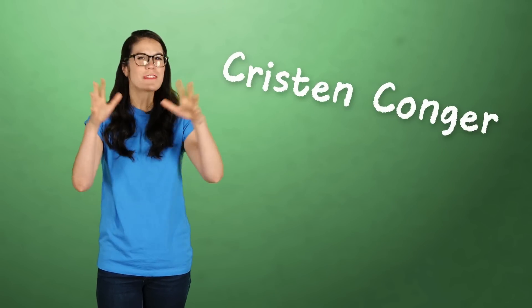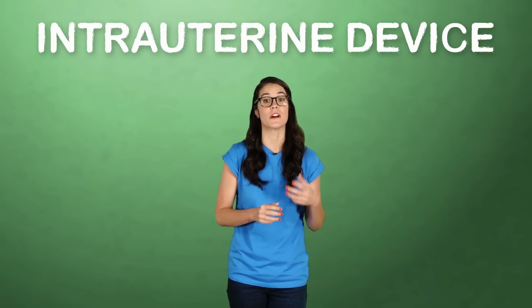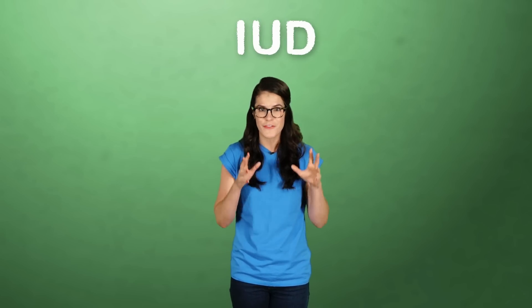Have you ever thought to yourself, there are lots of different forms of birth control? There's the pill, the patch, the ring, the shot, wearing ugly clothes so that no one wants to talk to you. I wonder which one works best? Outside of abstinence and intentionally unflattering overalls, it turns out that intrauterine devices, or IUDs, are the most effective, keeping babies from being made 99% of the time.